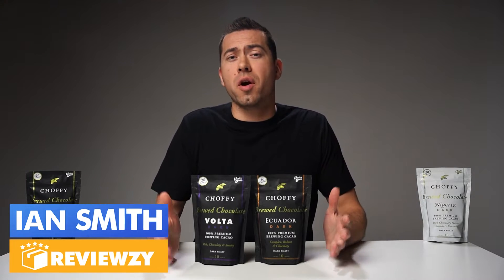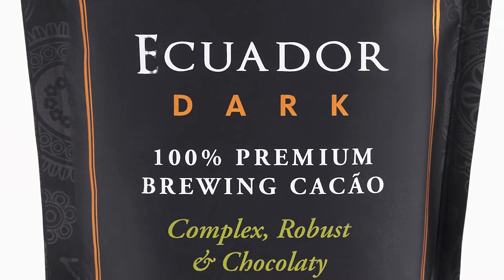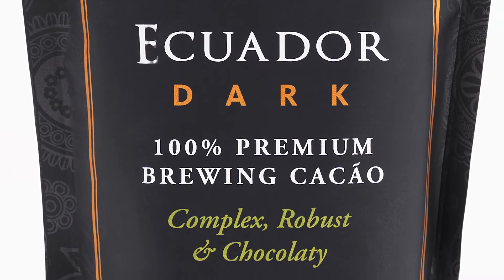By the way, my name is Ian with Reviewzy. At Reviewzy, we like to share our opinion on great Amazon finds to help our viewers decide which products to buy. So keep watching if you want to take your coffee to the next level, or even switch to drinking 100% brewed cacao.